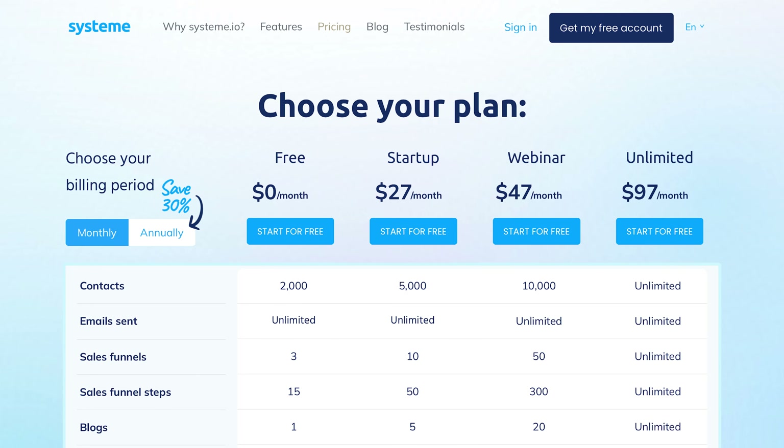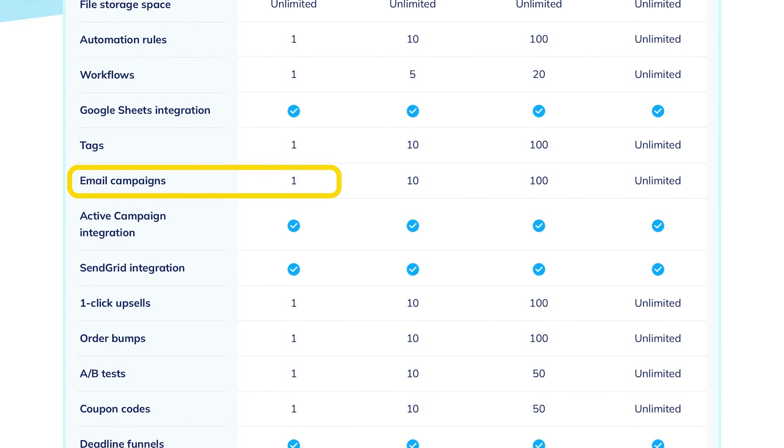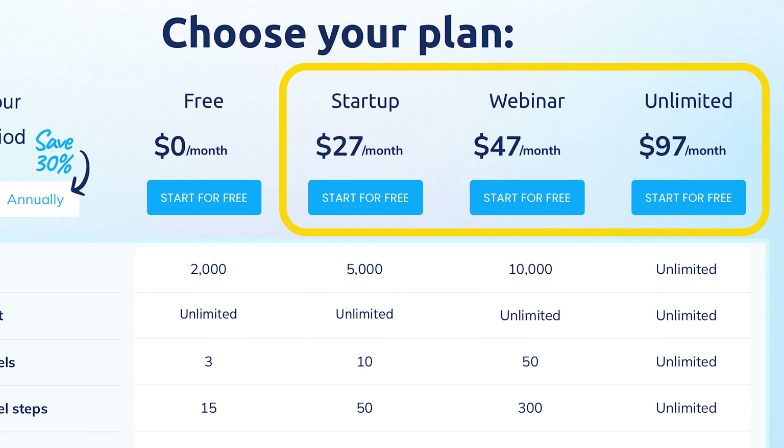What's really great about Systeme.io is its free plan. This plan allows you to get started with many of its core features, like building sales funnels, managing email campaigns, and even creating online courses. As your business grows, you can upgrade to one of their paid plans, which is still very affordable.